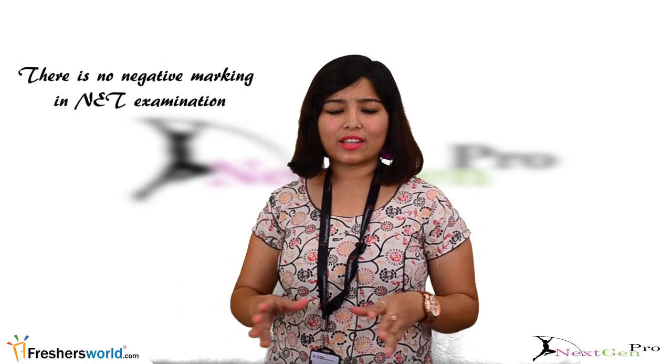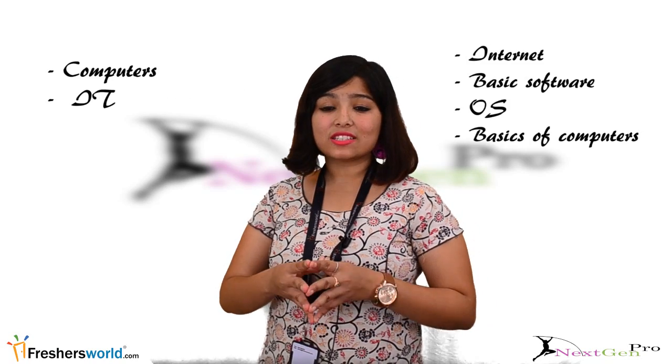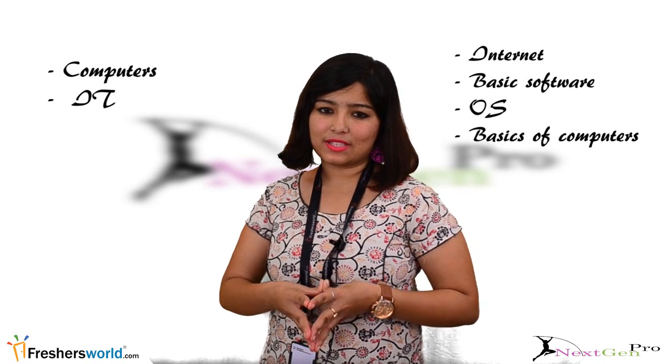There is no negative marking in the NET examination. Computer and IT-related questions are also asked in the examination, which includes internet, basic software, operating systems, and the basics of computers.